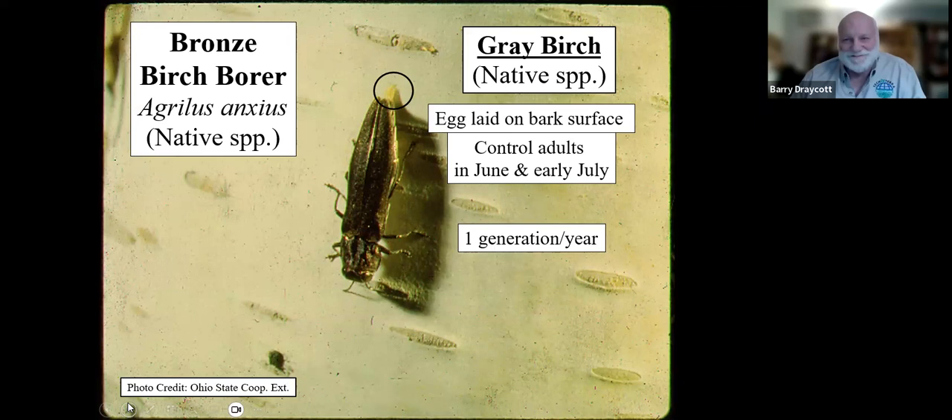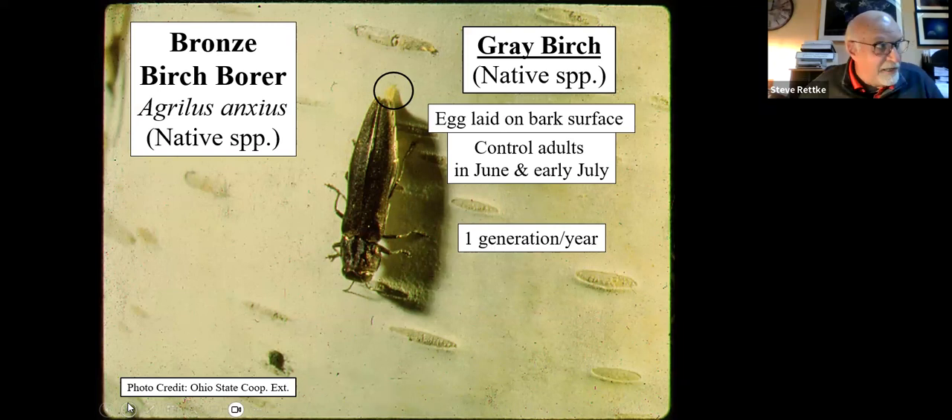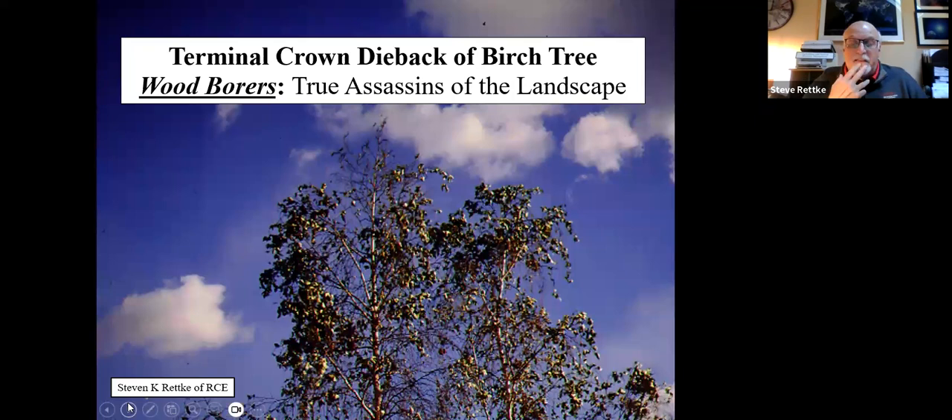The non-native birch trees had no defenses against our native bronze birch borer insect. However, the gray birch, yellow birch, and paper birch are native birches, and they do have defenses against the bronze birch borer because they co-evolved with it. When you see a birch tree dying back at the top, it doesn't necessarily mean that's where the bronze birch borers are feeding — they will feed anywhere with a branch about one inch or greater in diameter.